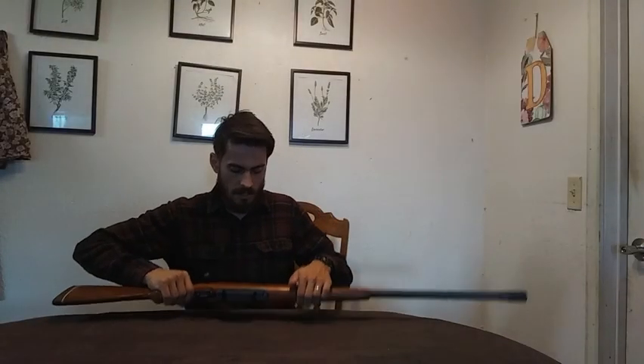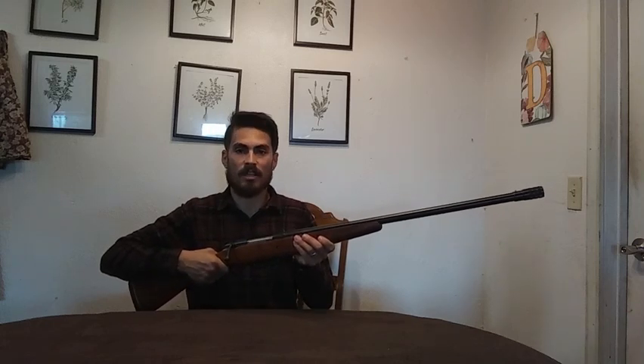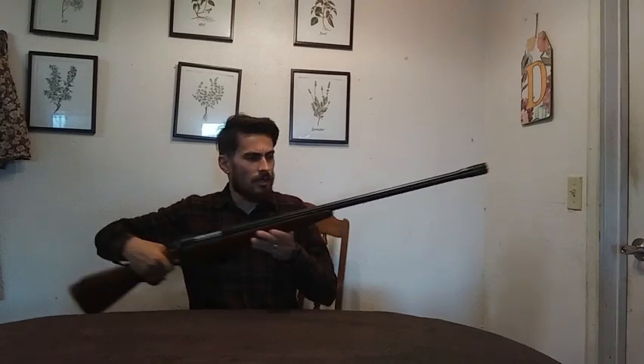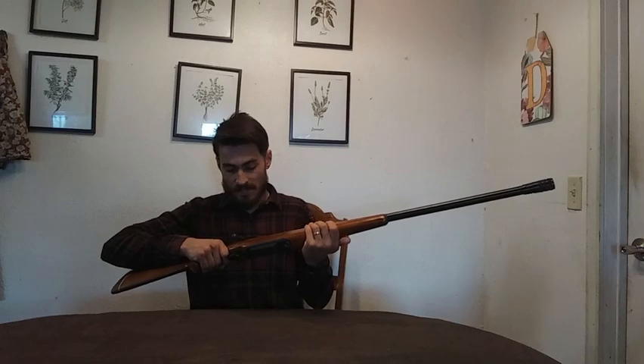Hi guys, Rustic Red here. I want to make you a quick video and show you my newest purchase — my fourth and probably my final shotgun buy. This is a 12 gauge bolt action shotgun. The make and model is a Mossberg 395 KB. It was made from 1963 to 1985, and I found this one online. It shipped all the way from Ohio to the west coast and it is in fantastic condition.